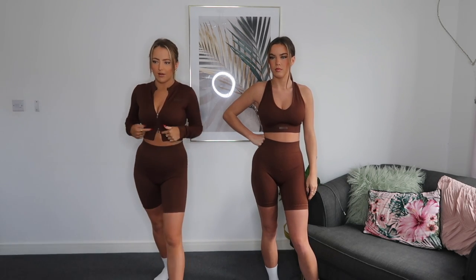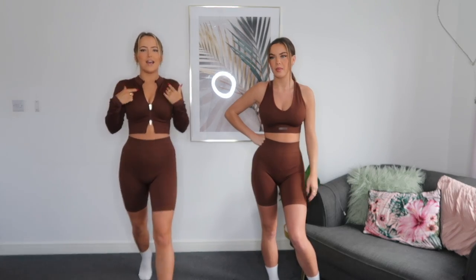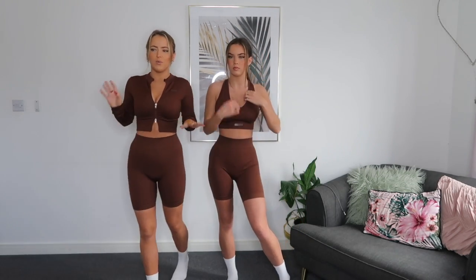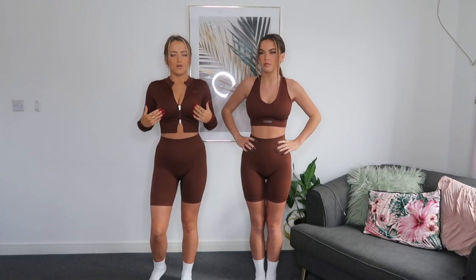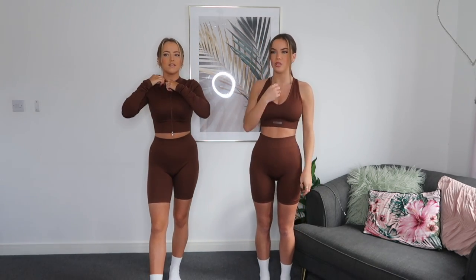I picked up the Dynamic long sleeve crop top in brown with the same biker shorts. I actually really like this color — I thought I was going to prefer the black but I prefer this brown, especially for autumn/winter. This top you could actually dress up as well as wear to the gym — you could wear it shopping with some jeans. I like it done all the way up because it looks really sleek, but if you're shopping you could undo it a little.